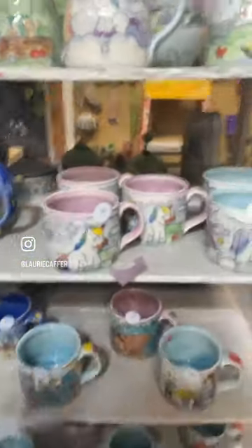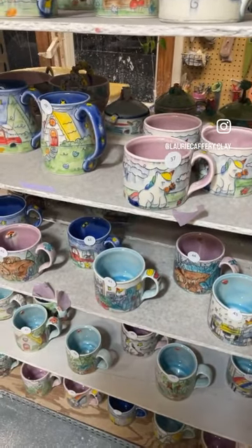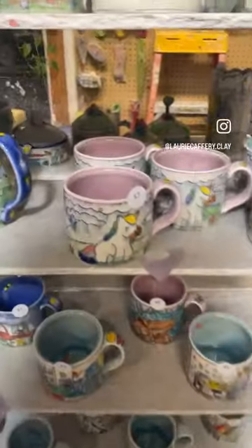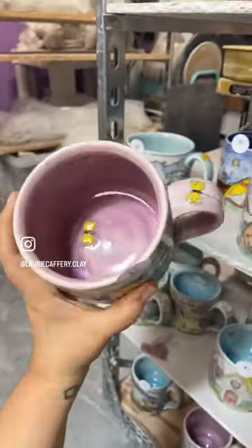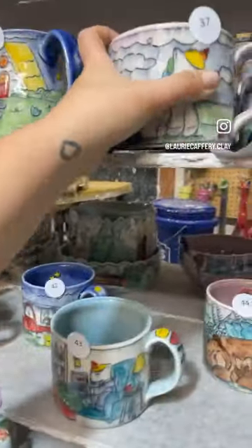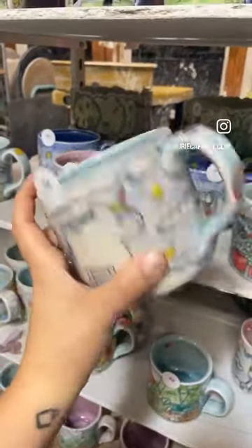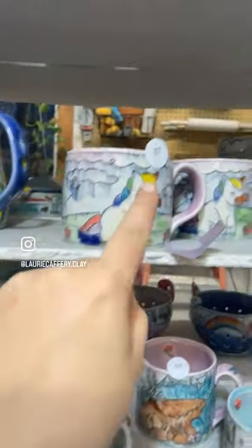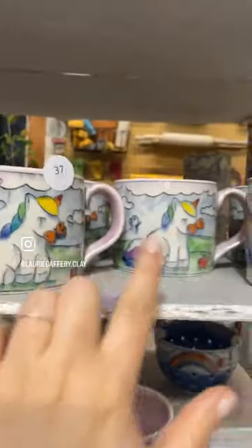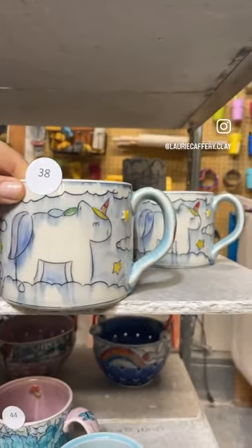And then onto the big mugs — these hold about sixteen ounces, and the specifics will be noted in the listing. Unicorn butterfly big mug. Unicorn classic. This is where we've got some multiples — these will be under the same listing. There are three of these unicorn mugs and two of these unicorn mugs; they're very very similar.